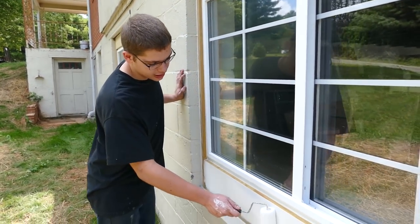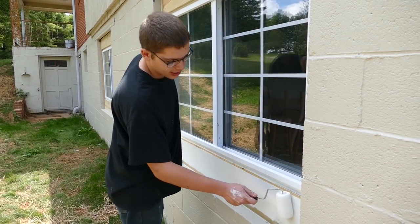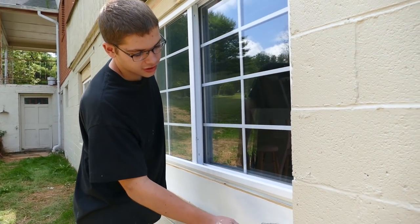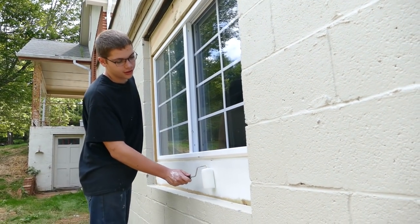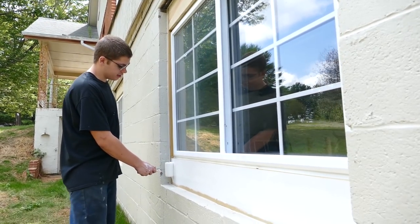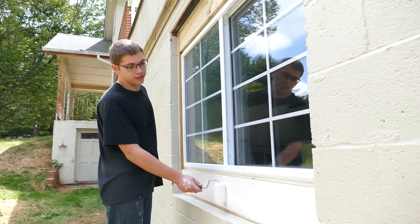I really like working on these old houses. Every one we do I learn more and more. Like them guys teaching me gutters — I really appreciate that. I notice that the neighbors always seem happy when we show up to fix these old houses. Like for example, this one has been sitting abandoned for over 10 years and now it's starting to come together.